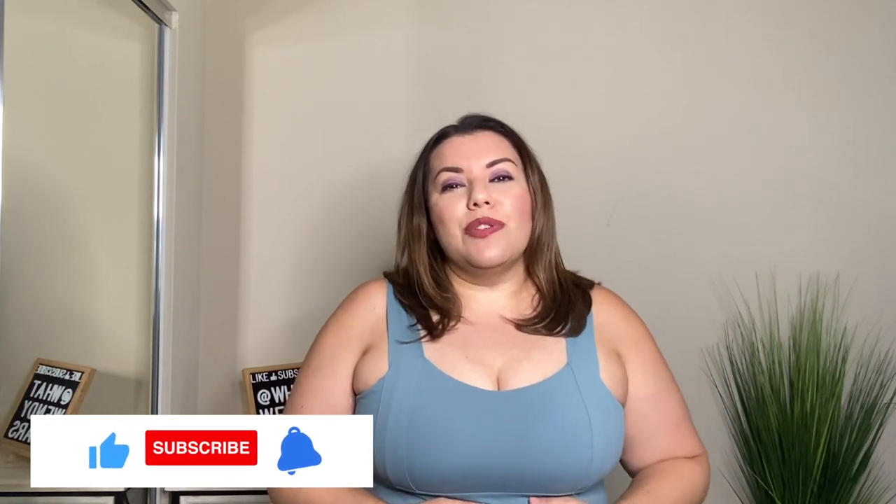Halara gets a thumbs up because I really liked almost all of the pieces. If you like videos like this, please hit like, subscribe, and the notification bell below as new videos come out weekly. I place a video here that you might like, and you can also click my image to subscribe easily. Thank you so much for watching everyone — I'll see you in the next one, and stay stylish my friends.